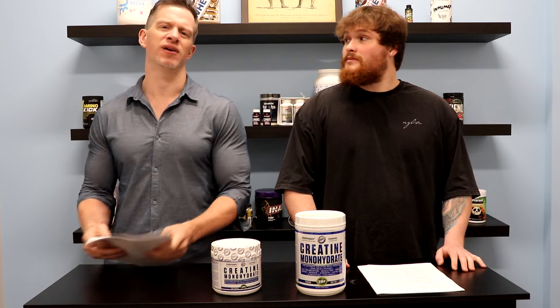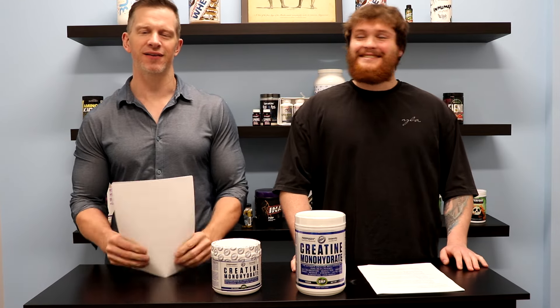You may be asking, why are we doing another video on creatine? It's been around for like 40 years — it's been around for a while, with multiple studies.